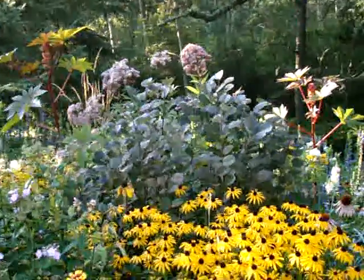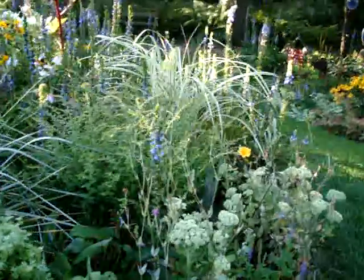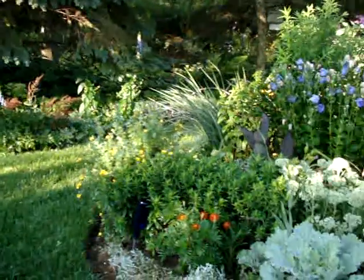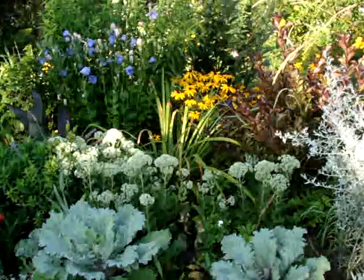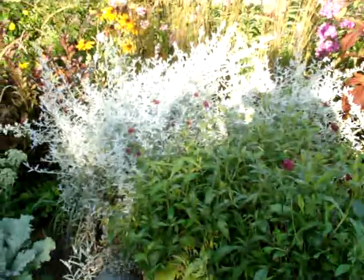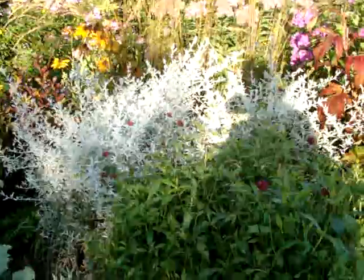Another smoke bush. A young variegated Miscanthus Dixieland. We are walking down into my shade area — this part is still the sunny part but we'll walk down there. Blue balloon flower. Some more kale. Artemisia — I like it. I keep it in check every spring, maybe even the fall. But I like the brightness of the silver.